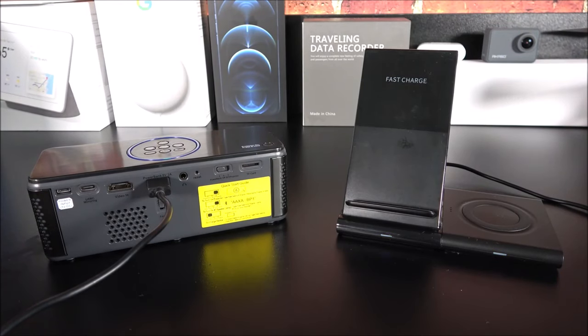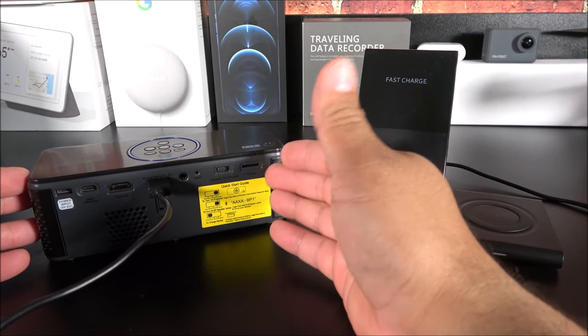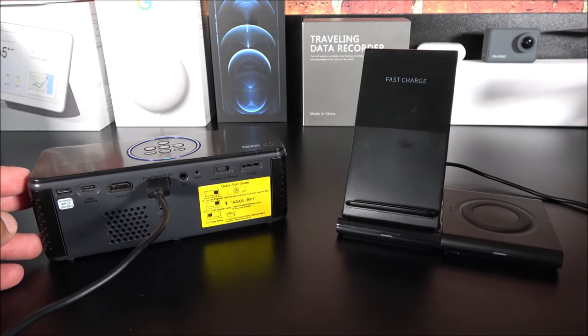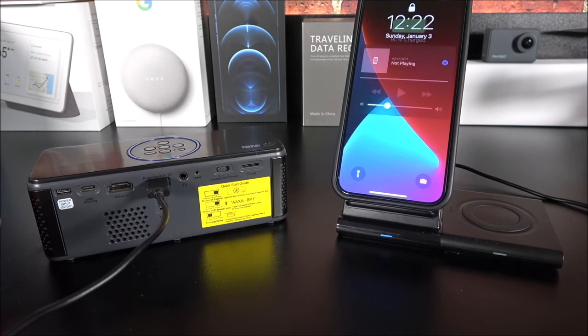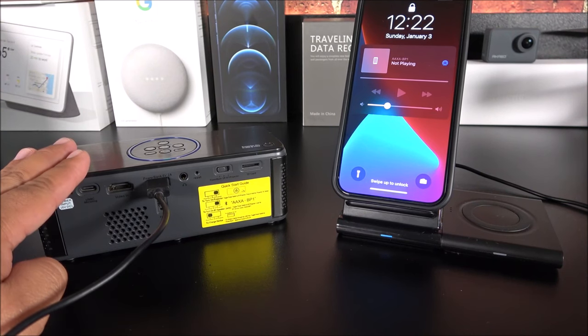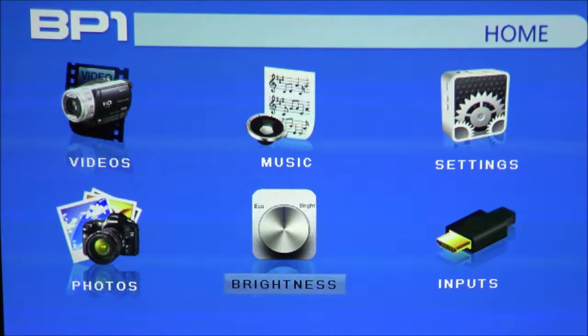For power bank mode, all you do is flick the switch all the way to the left when looking from the back side. Connect your source — in this case we're using a wireless charger — then place your device, like the iPhone, and voilà, it is currently charging. Keep in mind this will disable your projection and Bluetooth capabilities — it is only for charging purposes.